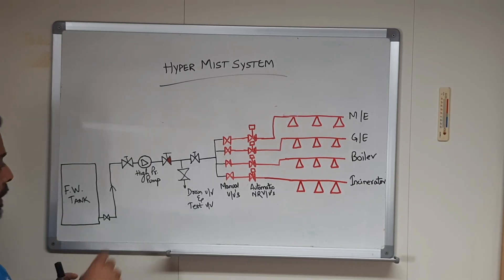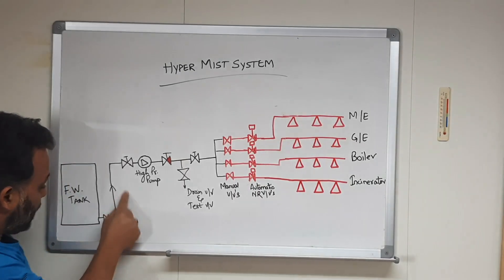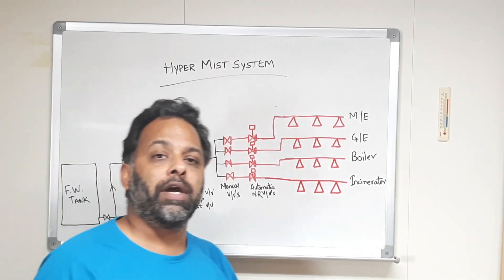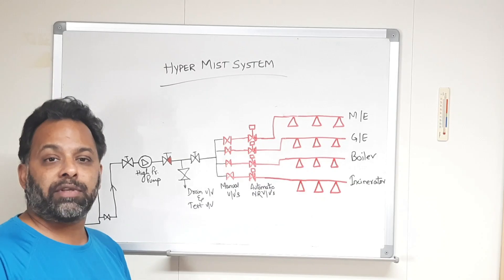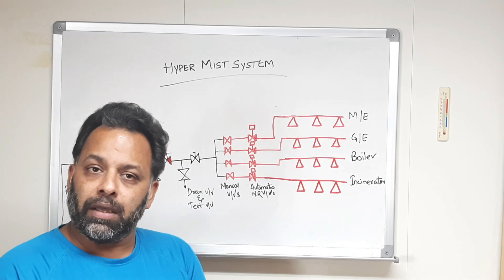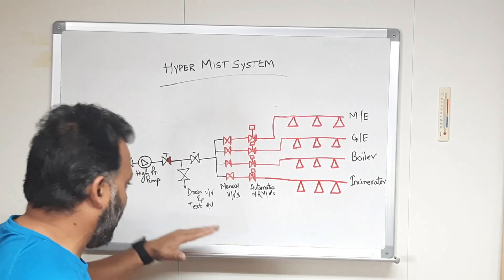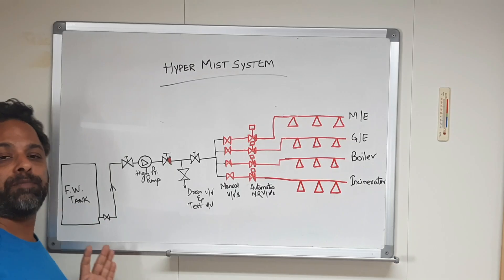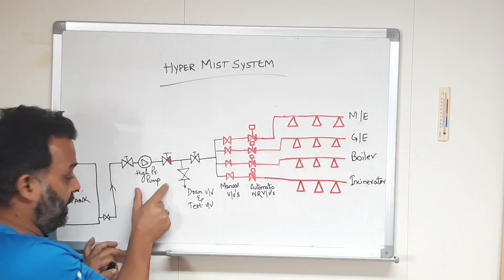Here we have a diagram. This is a high pressure pump which takes suction from a fresh water tank. One of the fresh water tanks on your ship would be marked for the hypermist system, and there should be a regulation stating that this tank cannot go below a certain level required for firefighting. On some ships there is also a small dedicated tank for this purpose.